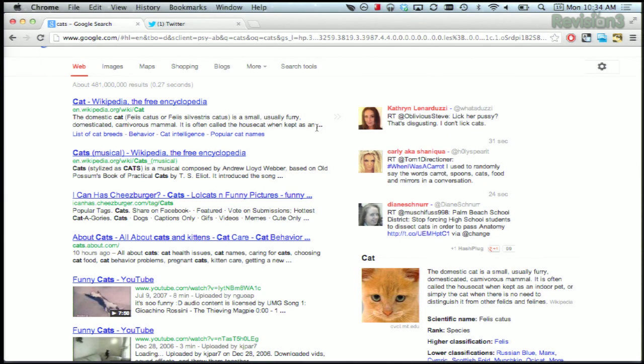Now, apparently the developers are planning to add Facebook posts as well — maybe they're taking a cue from Bing. And thanks to techybuzz.com for the tip.